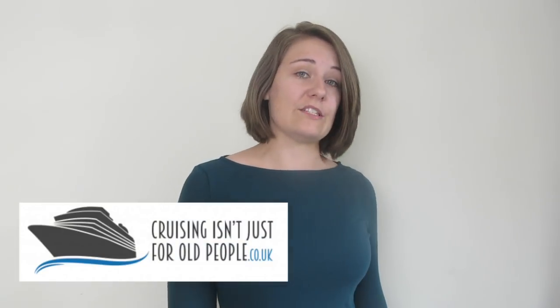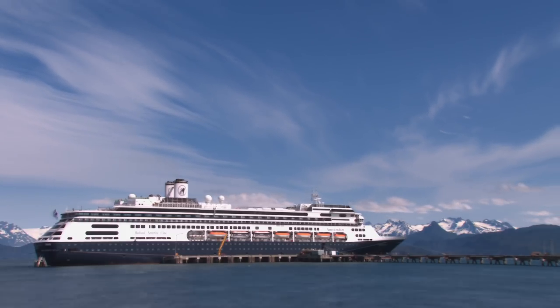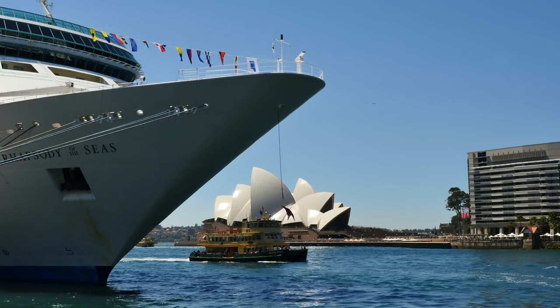My name's Emma and I'm a blogger at cruisingisn'tjustforoldpeople.co.uk. My name's Dania but I'm better known to my readers as Cruise Miss. I'm Dave Monk, otherwise known as Ship Monk. My name's Flavia Gray and my website is shipsandchampagne.com. And I'm Gary Bembridge of Tips for Travellers. So let's go and hear the best cruise tips that we have for you.